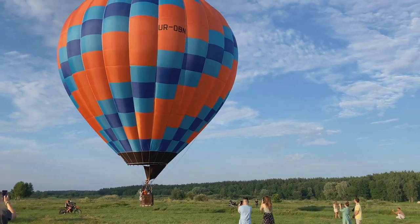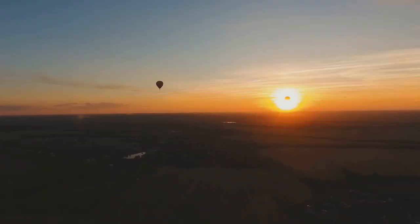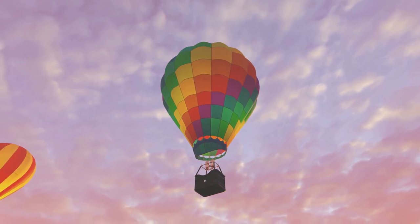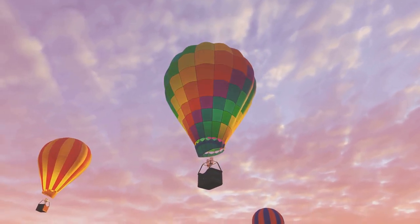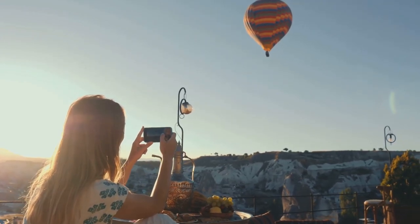The thrill of such an ascent is unparalleled, your heart likely to skip a beat as you rise above the canopy. It's an opportunity to view Jackson Hole from a unique perspective, a moment where you can truly appreciate the grandeur of nature's canvas. The experience is both tranquil and exhilarating, offering a sense of freedom that is profoundly moving. Soaring above Jackson Hole in a hot air balloon is a memory you'll cherish forever.